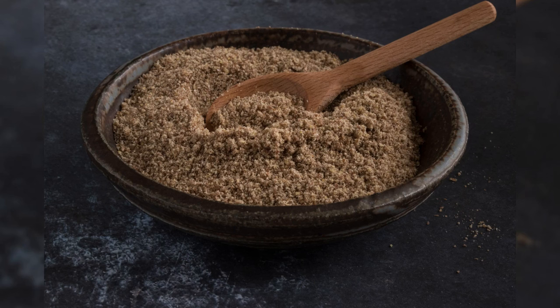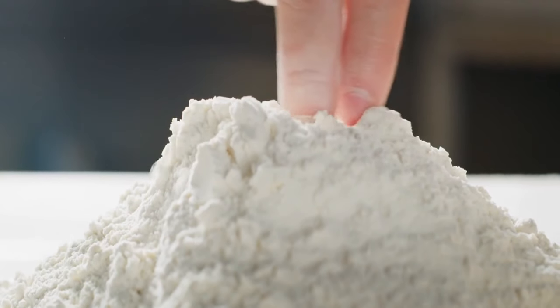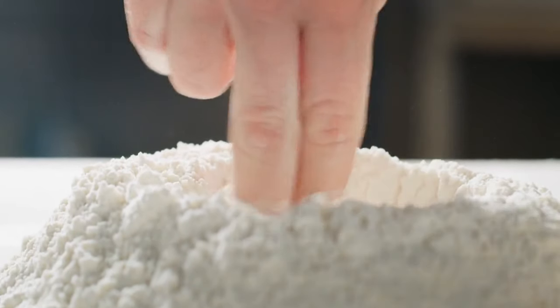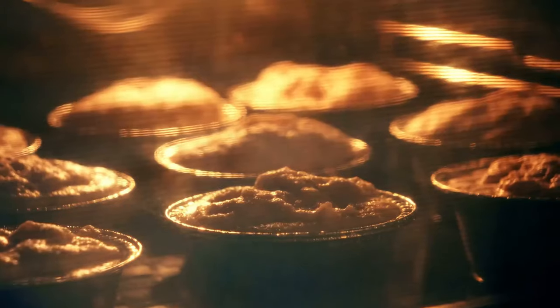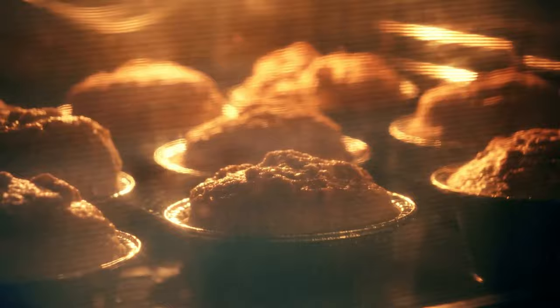Ground flaxseed meal is packed with omega-3 fatty acids, fiber, and low in digestible carbs, enhancing both nutritional value and texture in keto baking. Expect quicker browning in baked items containing flaxseed meal — adjust oven temperature accordingly. It also serves as a remarkable egg substitute. Nutritional info: 1 tablespoon — 37 calories, 3g fat, 0g net carbs, 1.3g protein. Embrace the richness of keto baking by incorporating these flour alternatives, where flavor meets nutrition in perfect harmony.